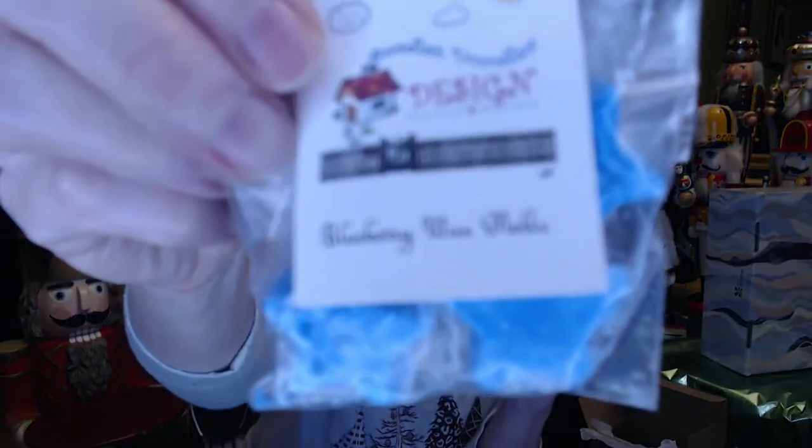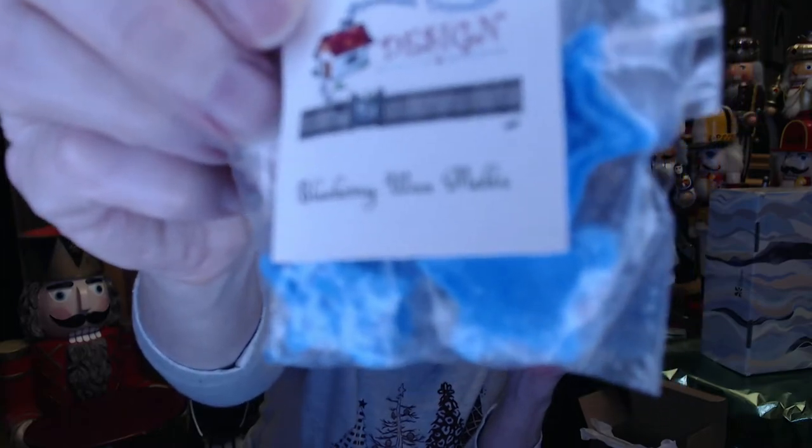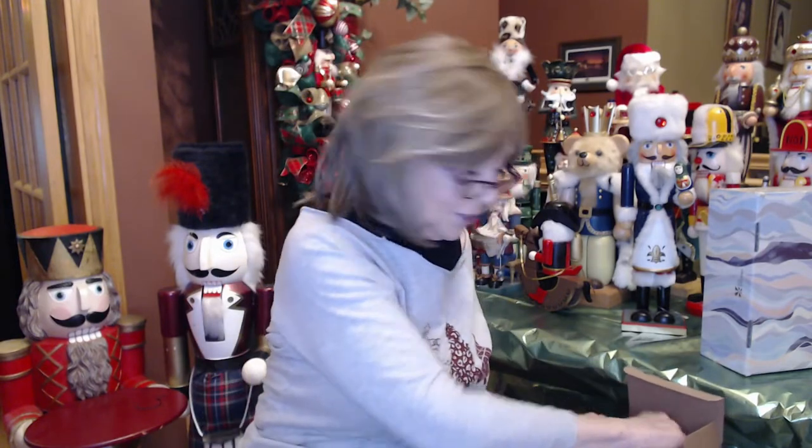This one has some big rosettes, and another blueberry one in the shape of stars. Moving those over, now let's get into the soaps she sent.